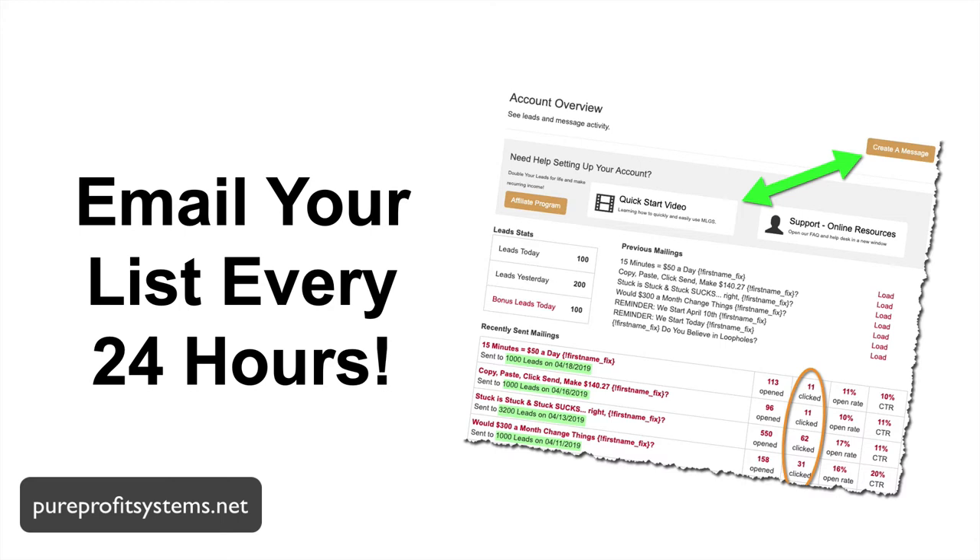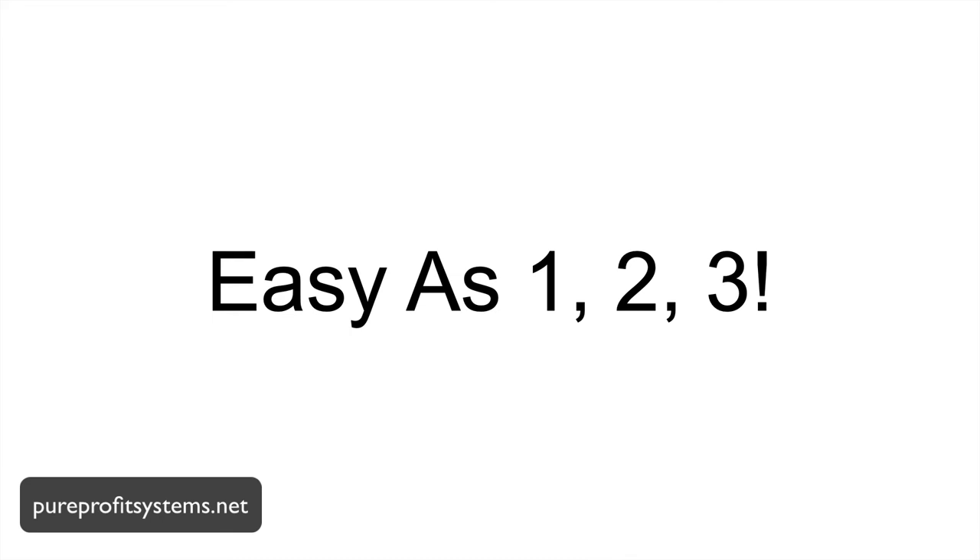You can email 200 leads a day or you can email 20,000 leads a day, but you can email once a day. You can also download the leads to reuse however you want — upload them into your autoresponder: AWeber, GetResponse, ReachMail, you name it. As easy as one, two, three.